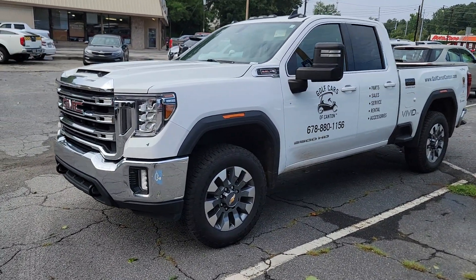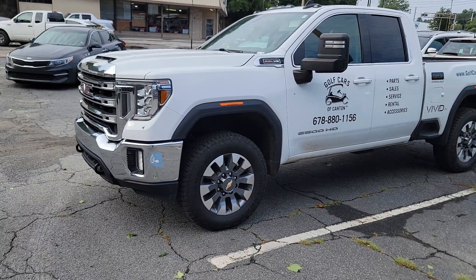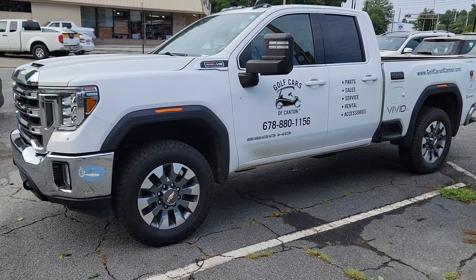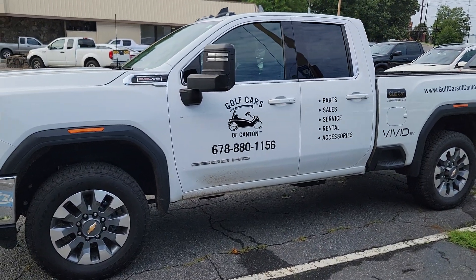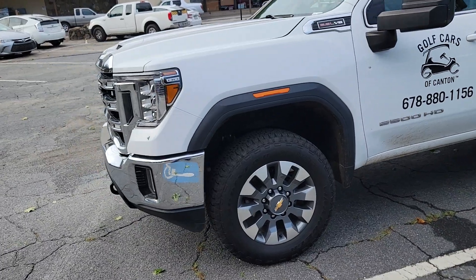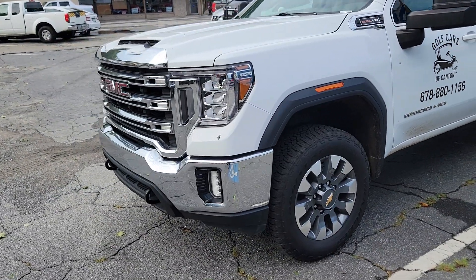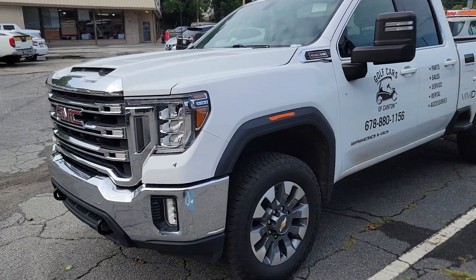which has more than 50,000 miles has had zero problems towing a great deal of golf carts. So just keep that in mind if you're looking for a heavy-duty truck that can really handle the abuse — you might want to think twice about this particular one.